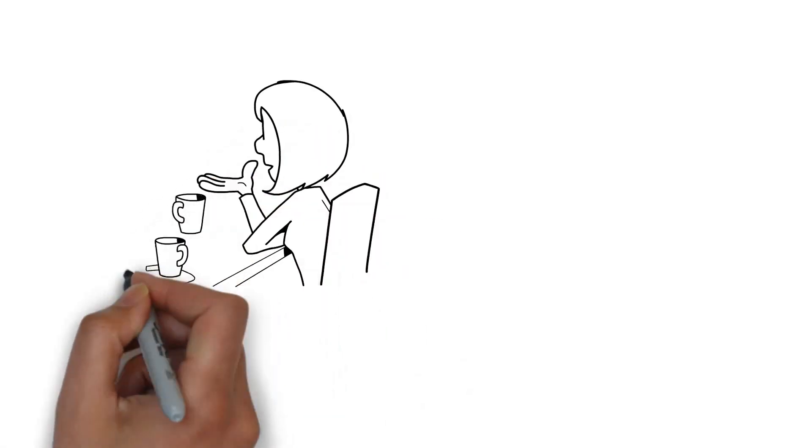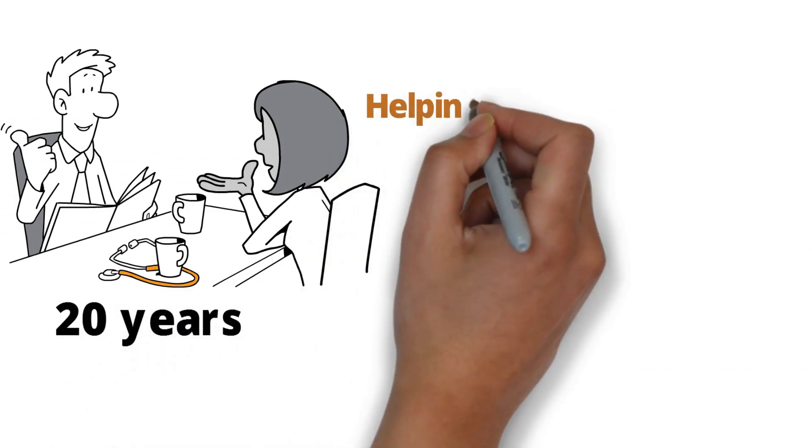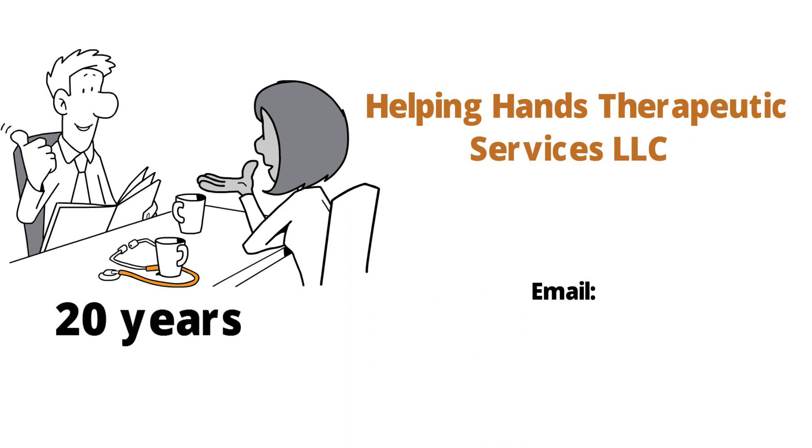Created by an occupational therapist specialized in pediatrics for over 20 years, owner of an independent company, Helping Hands Therapeutic Services LLC. Contact: HelpingHandsTherapeutic at yahoo.com.